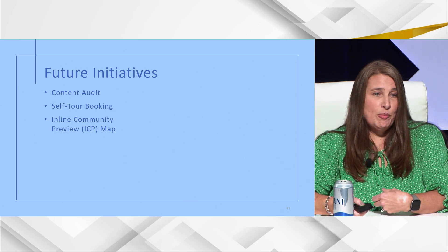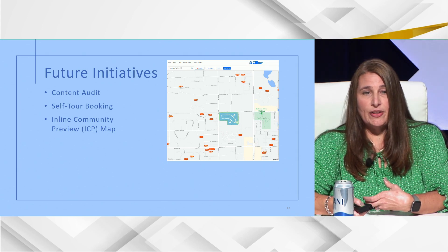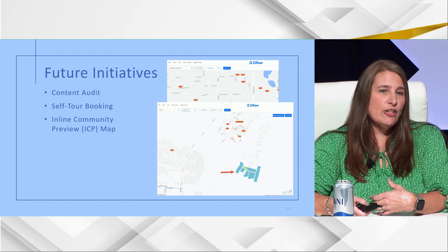Then there's the inline community preview map, or ICP map. In Zillow, a new home builder shows up as one little dot just like all the other resale homes — but a community could have a hundred or 300 homes. Shea is implementing the ICP map across all communities, which shows all lots. If you send availability data, it'll have little red dots — giving you many more red dots instead of just one, generating more awareness throughout the site. This is created through Zonda Virtual, then sent over to Zillow.